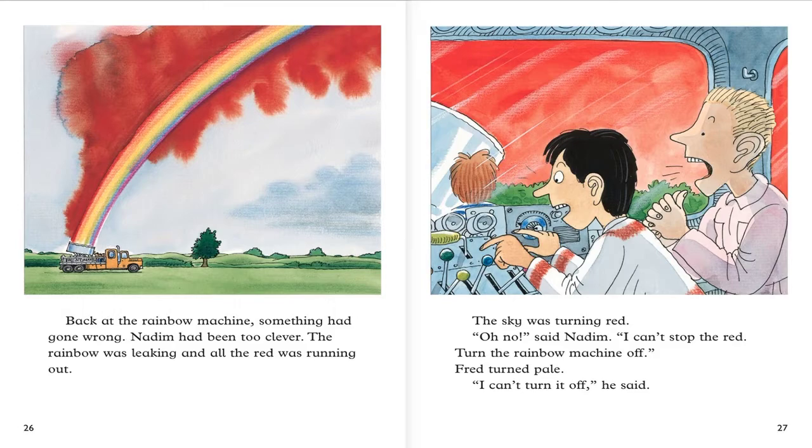Back at the rainbow machine, something had gone wrong. Nadim had pressed too hard. The rainbow was tilted and all the red was running out. The sky was turning red. Oh no, said Nadim. I can't stop the red. Turn the rainbow machine off. Fred tried. I can't turn it off, he said.